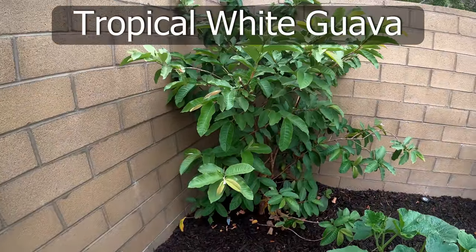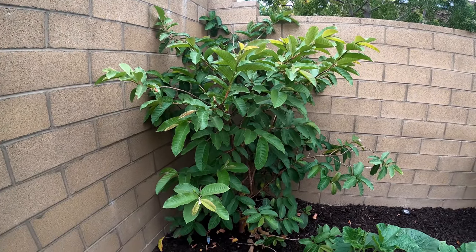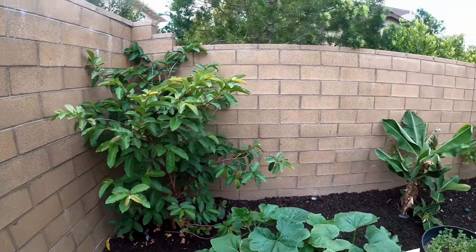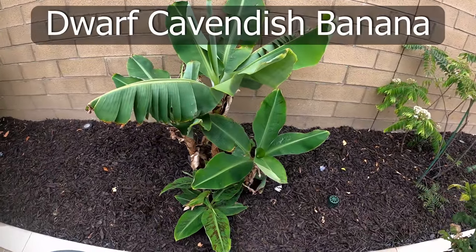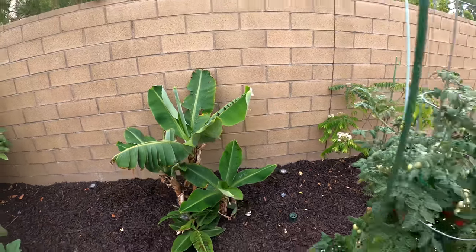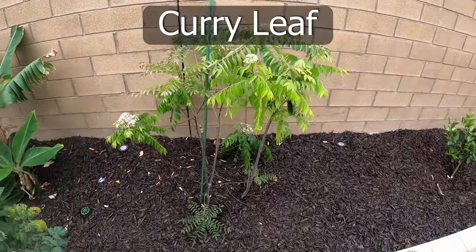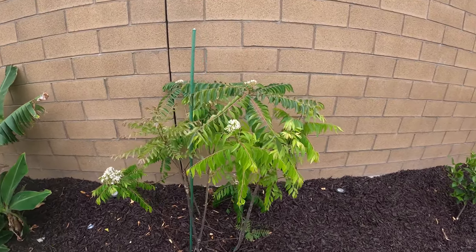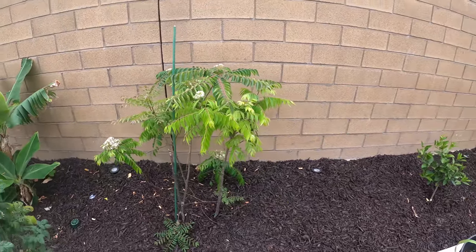We have a guava plant right in the corner. I chose this location so that it has ample room to grow — it doesn't grow very tall but grows more bushy and spread out, making it easier to harvest. Our dwarf Cavendish banana plant is right next to it, growing well, and only grows to about five feet before it starts producing bananas. We have three curry leaf plants, and since we consume a lot of curry leaves, we have a good supply throughout the year. They are also flowering now and will produce seeds soon.